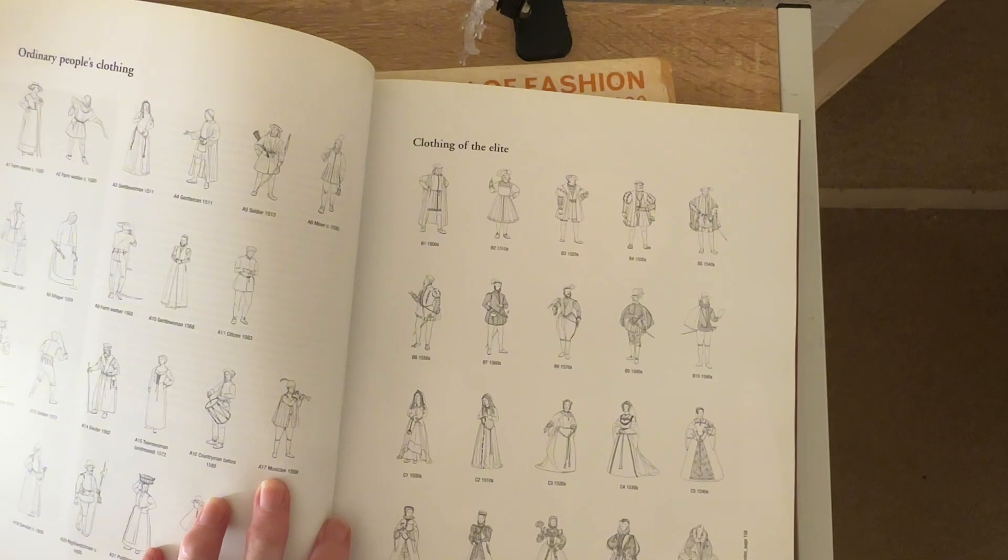It does go into this where it's line art drawings of ordinary people's clothing and clothing of the elite, which I think is really interesting to see the difference.